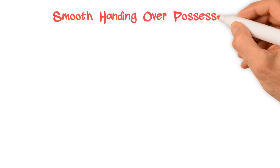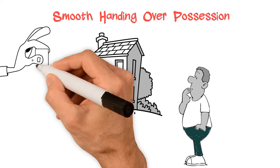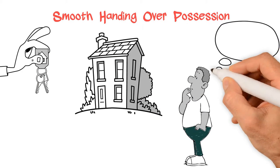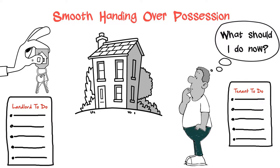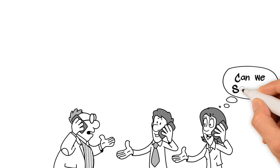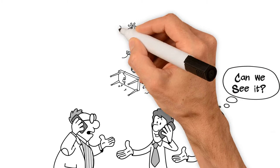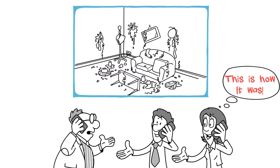Smooth Handing Over Possession. I have seen confusion arise simply because landlords and tenants are not told in advance what is expected of them. To avoid this, we give a list of things to do to both landlords and tenants. One of the things we do insist on is tenant and landlord preparing an inspection checklist, preferably with photos, as this eliminates tenants claiming later that things were different.